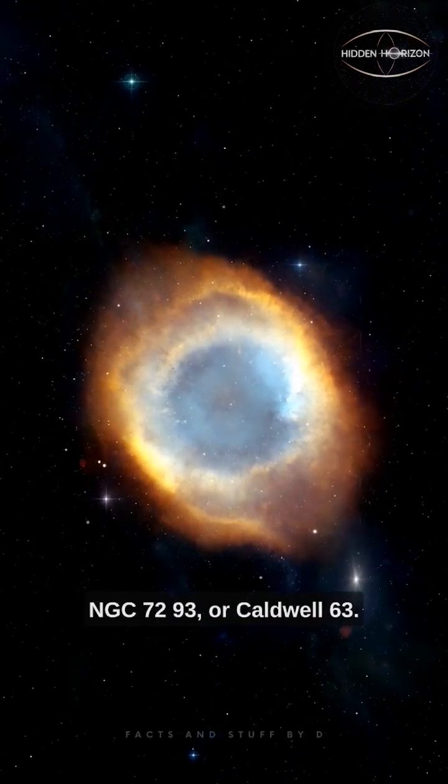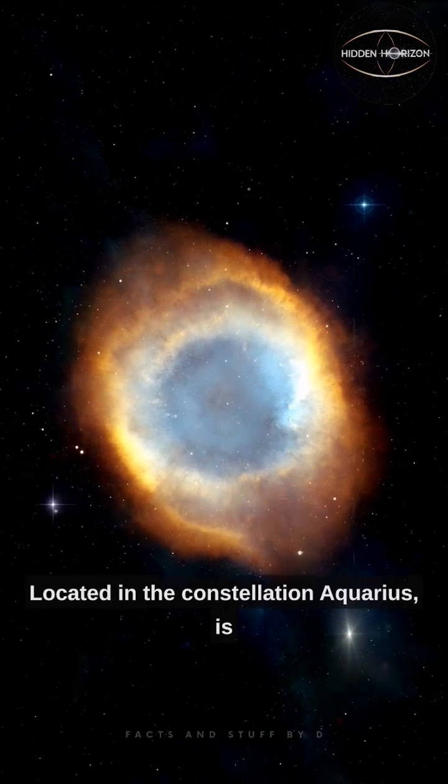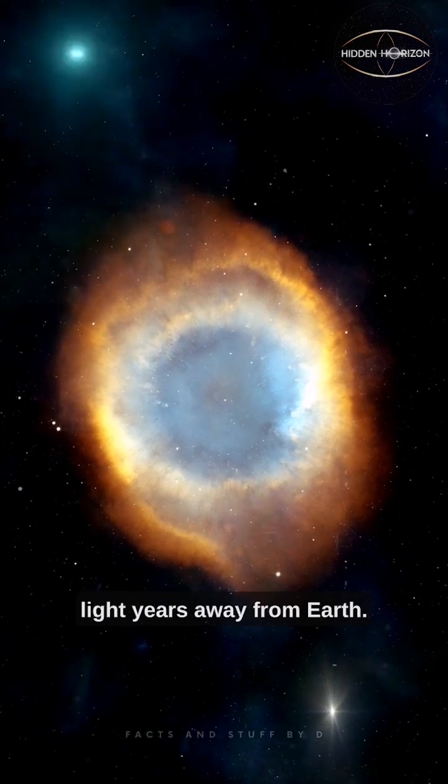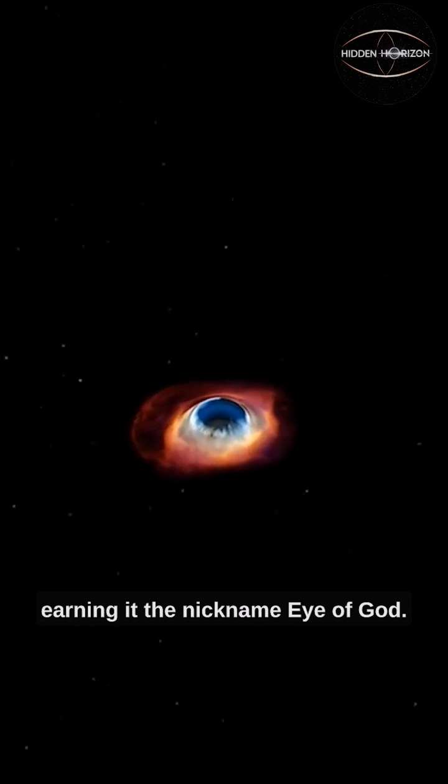The Helix Nebula, also known as NGC 7293 or Caldwell 63, located in the constellation Aquarius, is a planetary nebula situated approximately 700 light-years away from Earth. Its unique shape resembles a colossal cosmic eye, earning it the nickname Eye of God.